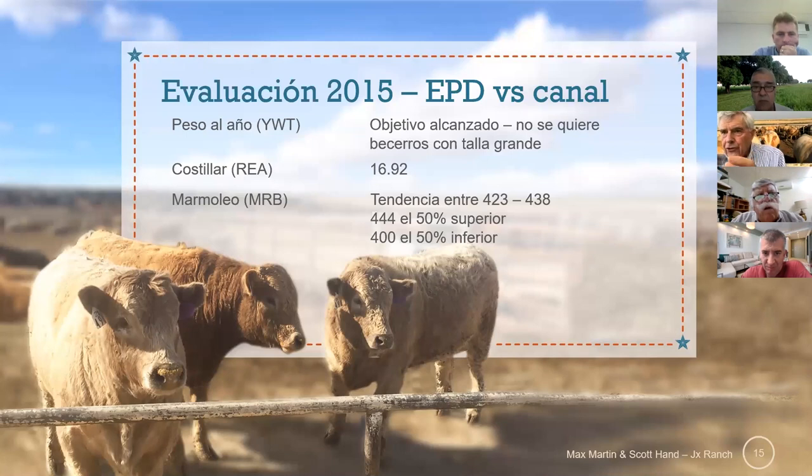Here again you can see some of my ribeye sizes and some of my marbling. I want to keep it in that 400 range.